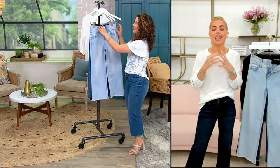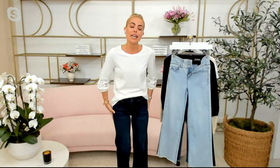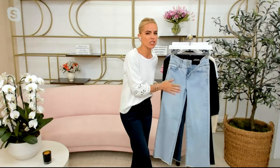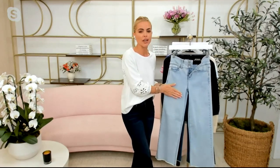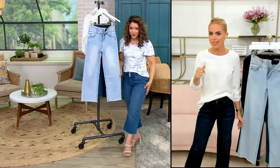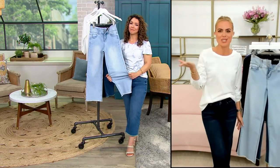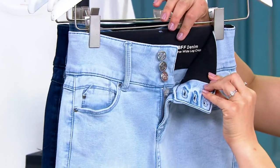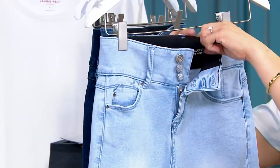These jeans get me so excited because they have all the elements of what we want. Whether you're just getting back into denim or you're a denim girl wearing it every single day, it's got all the things. First of all, you put these on and you just feel held — not squeezed, just a light support, which is so nice. The cotton-rich gives a little bit of structure, still all that stretch and recovery. You've got that cropped wide leg, which is so balancing and perfect for spring with your sneakers, heels, or sandals.